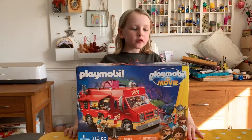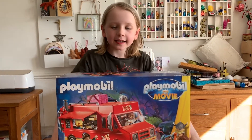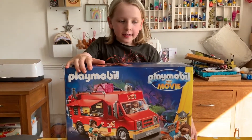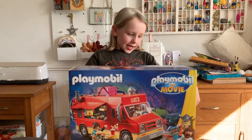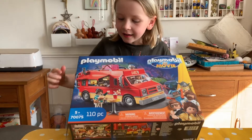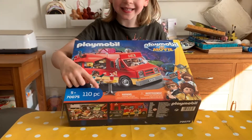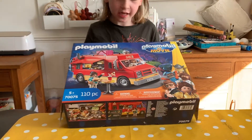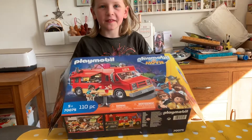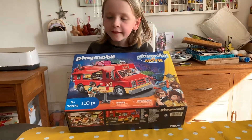Hello guys, today we've got the Playmobil The Movies set - this is Del's truck. It has 110 pieces. The item number is 70075 and it's good for ages five plus.